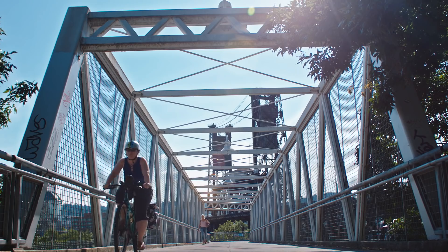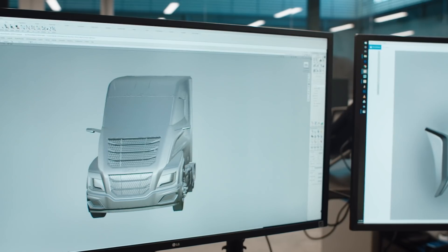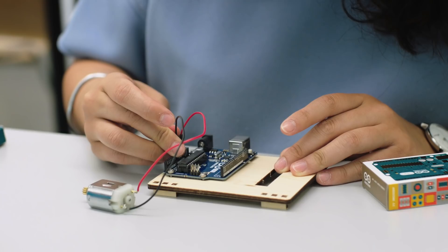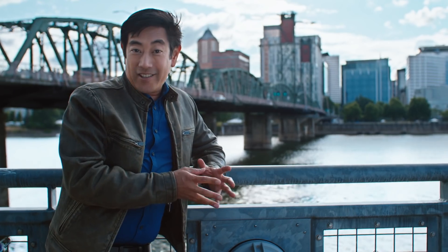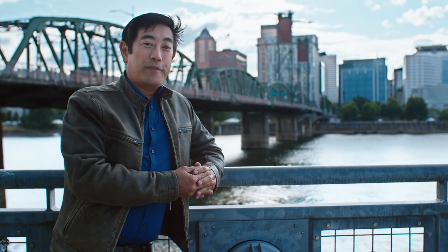So far on the road to engineering big ideas, we've traveled from the discovery phase to building a working prototype. Now I'm in Portland to explore the crucial next step: refining an initial design to prep it for manufacture.